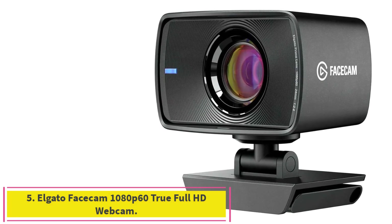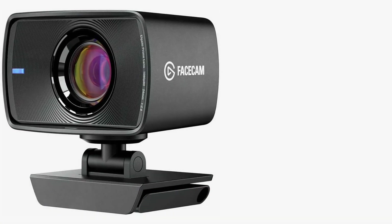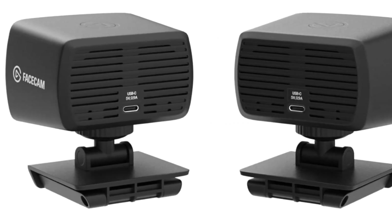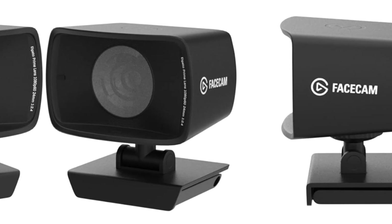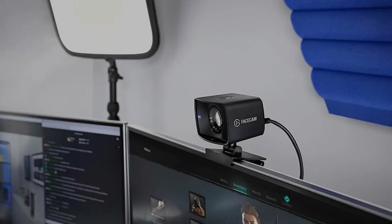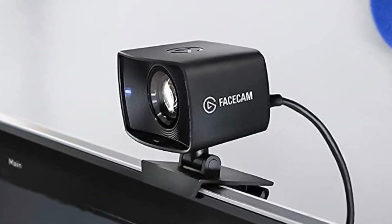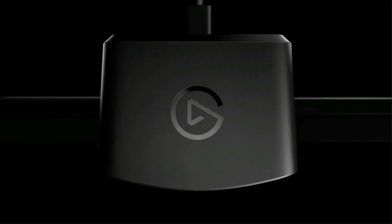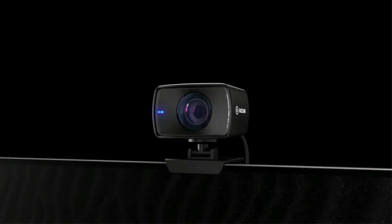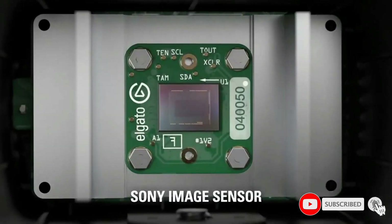Number 5: the Elgato Facecam 1080p60 True Full HD Webcam. Facecam packs a pro-grade lens with a cutting-edge image sensor, high-speed circuitry that outputs uncompressed 1080p60 video without artifacts, and app control with onboard memory to recall image settings on all your computers. An up-to 82-degree field of view lets you frame your face or reveal your surroundings, while a fixed focus range ensures you always stay in crystal-clear focus. Optimized for indoor use, a premium Sony Starvis CMOS sensor enables Facecam to capture extraordinary detail with minimal noise.